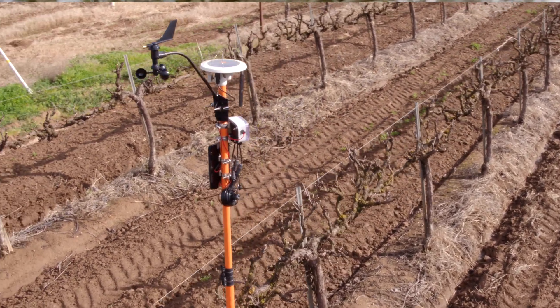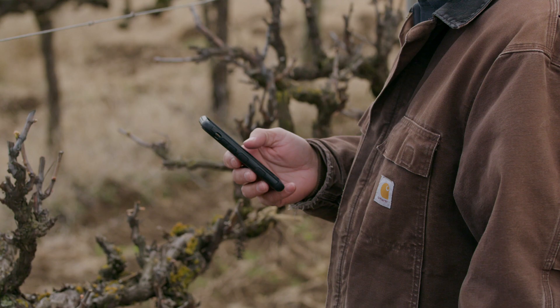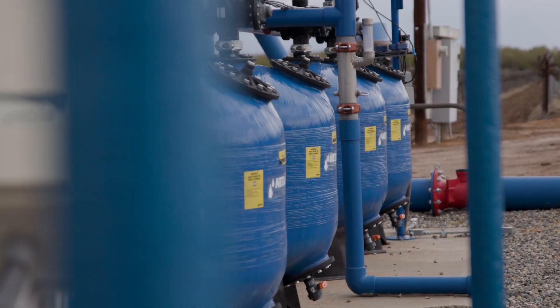Arable makes that data collection very simple and they really demystified the process of collecting data in the field. From day one when I was introduced to Arable as a piece of equipment, it's always worked and it's worked well. They provide very accurate data. So now you're actually collecting it, it's actually accurate, and now you can actually supply good information to good models to make better decisions.